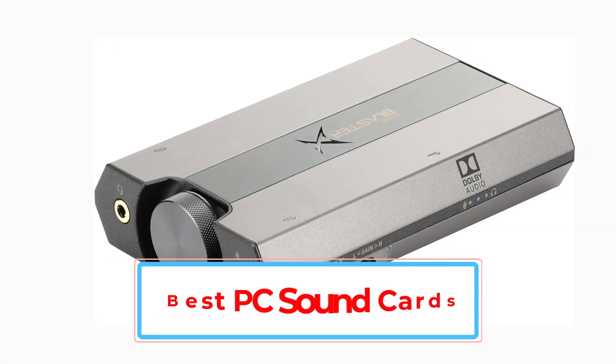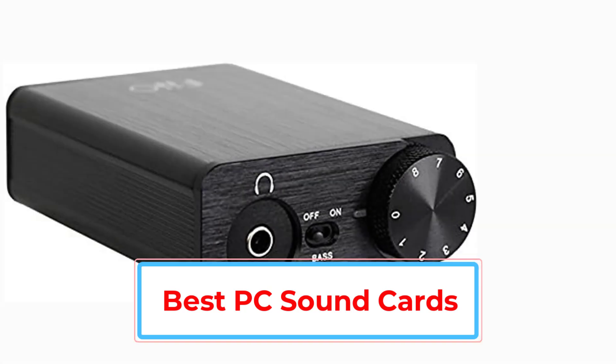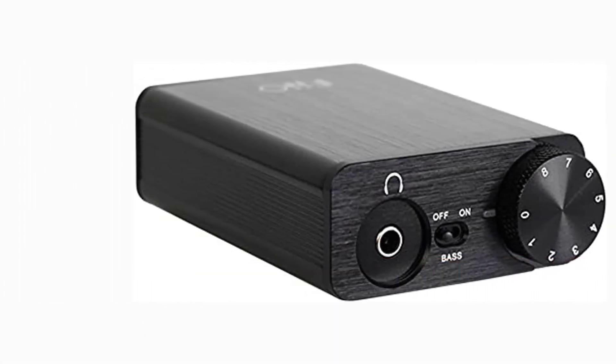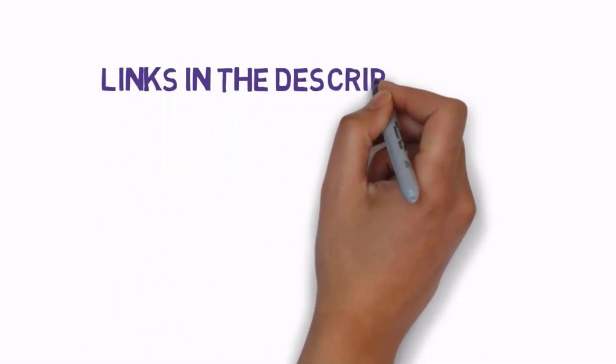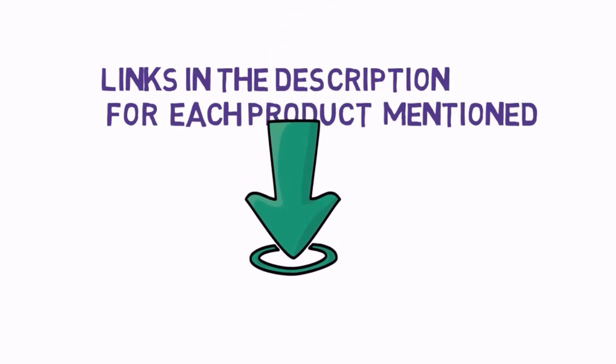Are you looking for the best PC sound cards? In this video, we will look at some of the best PC sound cards on the market. Before we get started, we have included links in the description, so make sure you check those out to see which one is in your budget range.